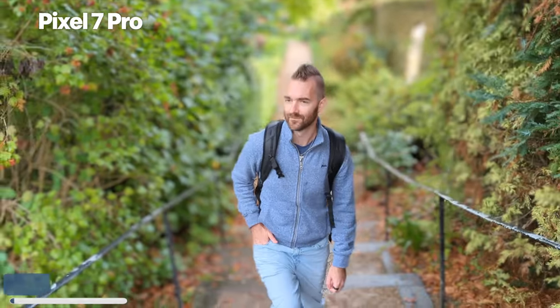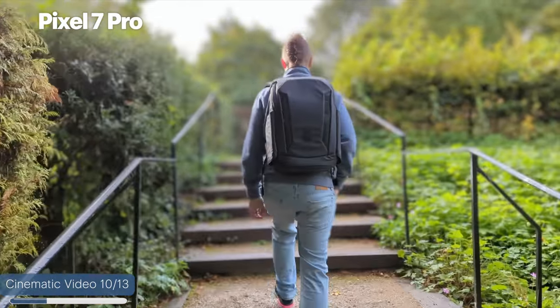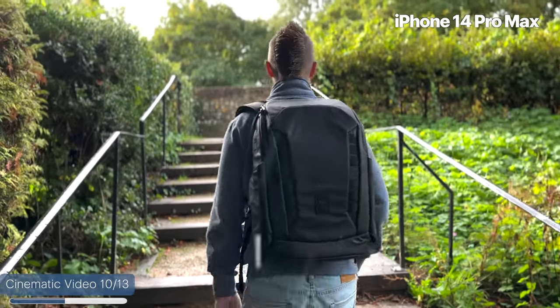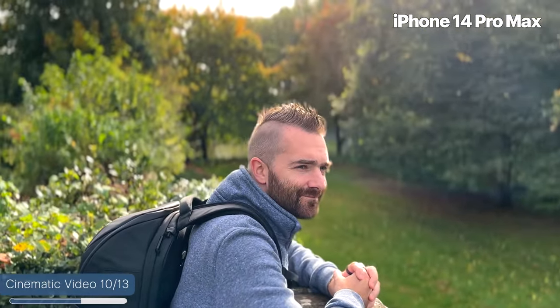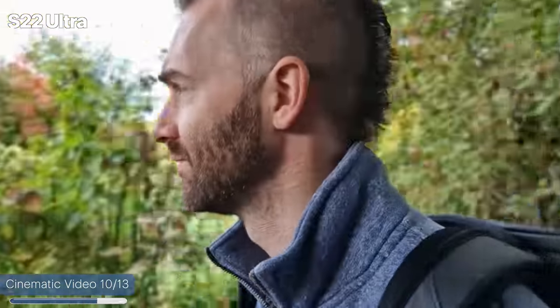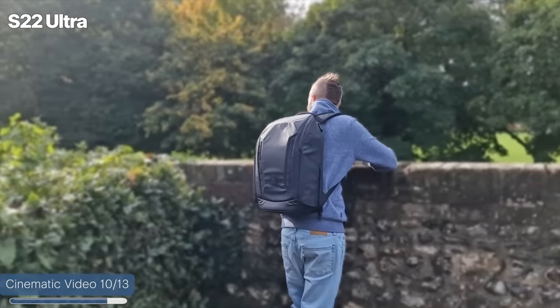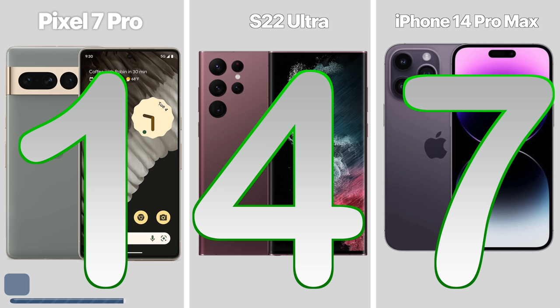Cinematic video now. The Pixel is confusing — the background is blurry on the sides, then in focus behind me, and edge detection is all over the place. Going up the stairs looks okay but edges around me look pretty awful. The iPhone feels a lot more natural with less blur and much better edge detection — a noticeable improvement on last year, with only some minor issues around the hairline. The S22 Ultra also has a strange idea of what should be blurry, though it looks better than the Pixel at the top of the stairs. So this round goes to the iPhone, S22 Ultra second, and then the Pixel.